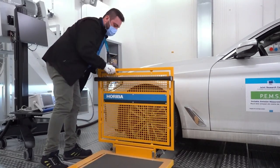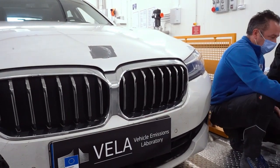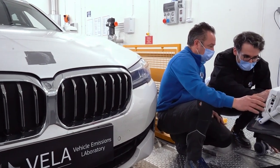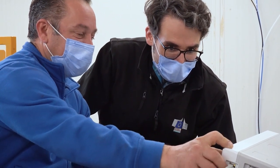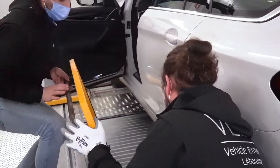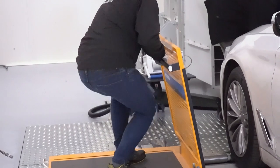This facility also has the capability to simulate driving conditions corresponding to altitudes of up to 5,000 metres. From the state-of-the-art laboratory, JRC scientists can assess the environmental performance of a vehicle over a very wide range of operating conditions.